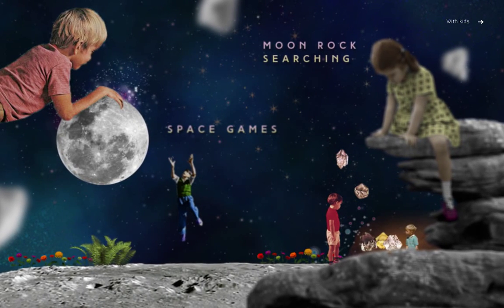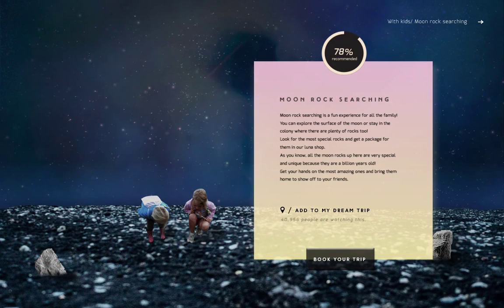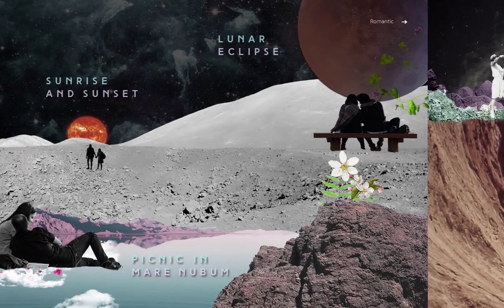Kids will love it up here, where space games are the real view. Get more information about searching for unique moon rocks to share with your friends on Earth. Keep exploring the rest of the attractions we have to offer: sports experiences and romantic trips.